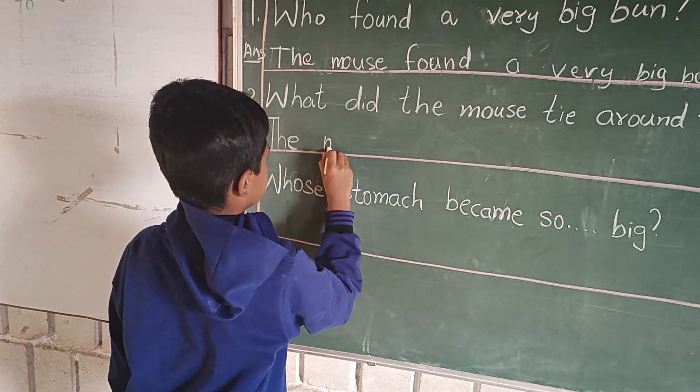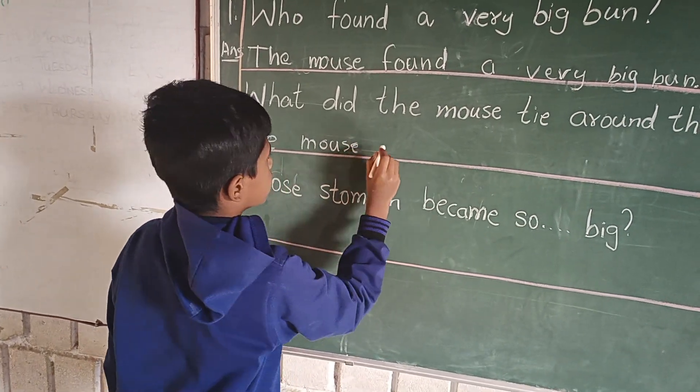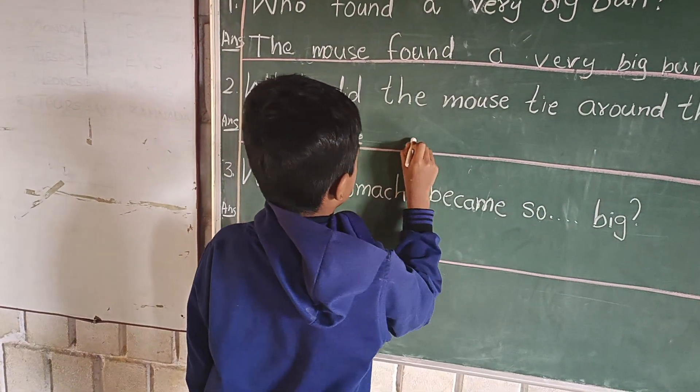Say the spelling and write: M, O, U, S, E — mouse. What did the mouse tie around the bun?